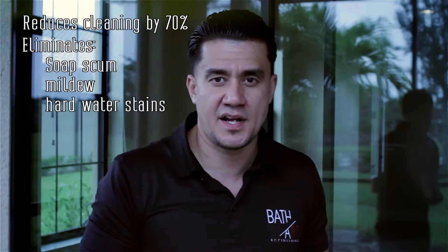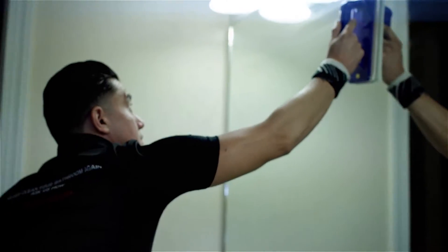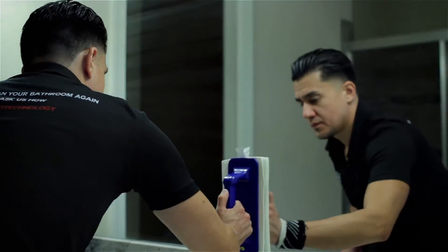We all know that shower glass doors are a nightmare to clean. They're beautiful and everyone loves them — here's your solution. You'll also notice that we apply our nano coatings on the mirror. We use the same process as we do the shower glass doors.